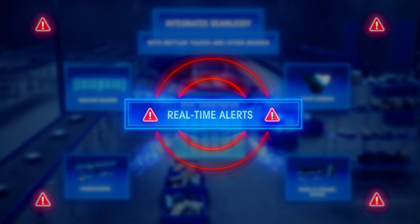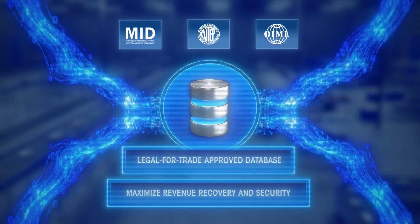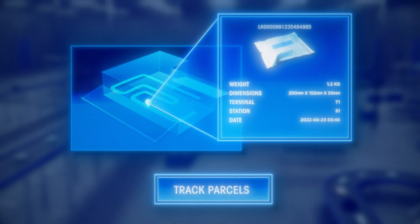The system alerts you in real time if something goes wrong. Package data is stored and retrieved from a legal-for-trade approved database, letting you track parcels throughout the supply chain.